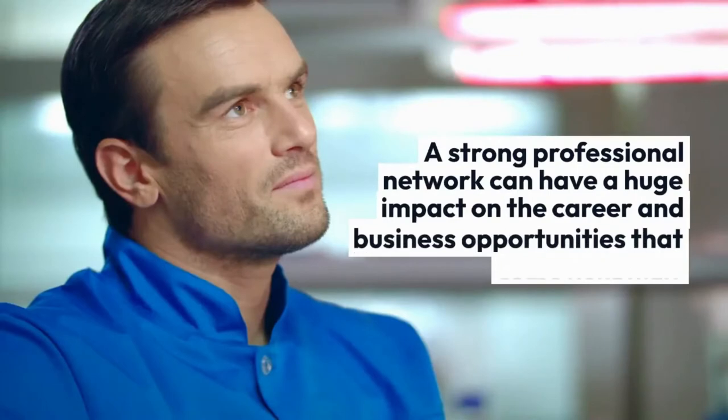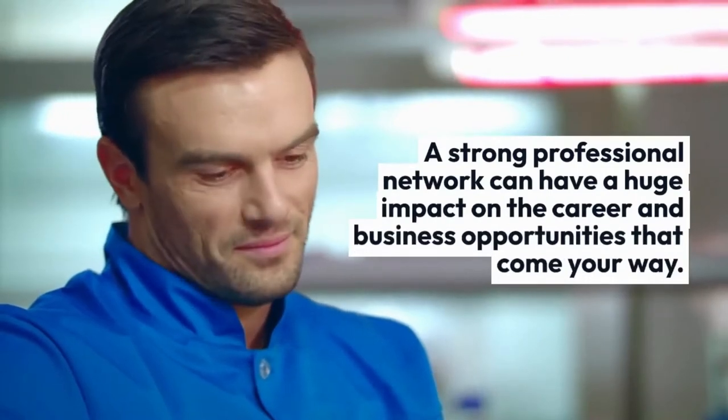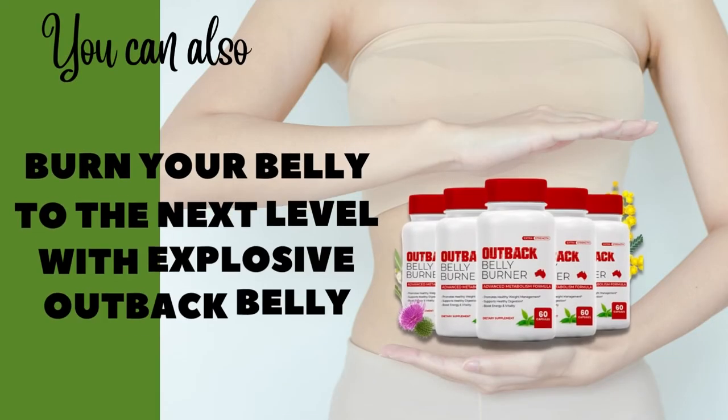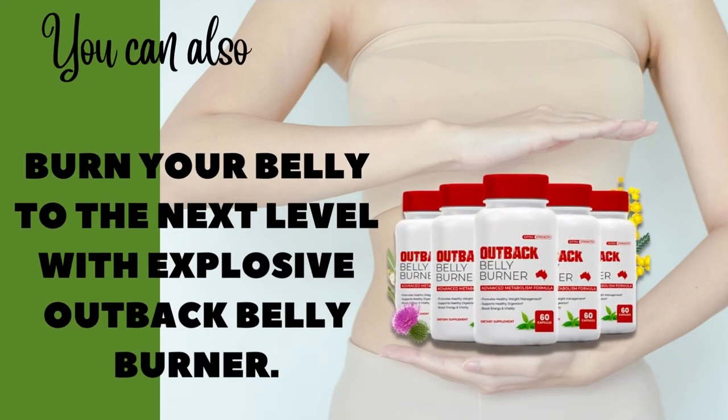It does not replace a qualified medical opinion by any means. Always consult your specialist or family doctor for more information.